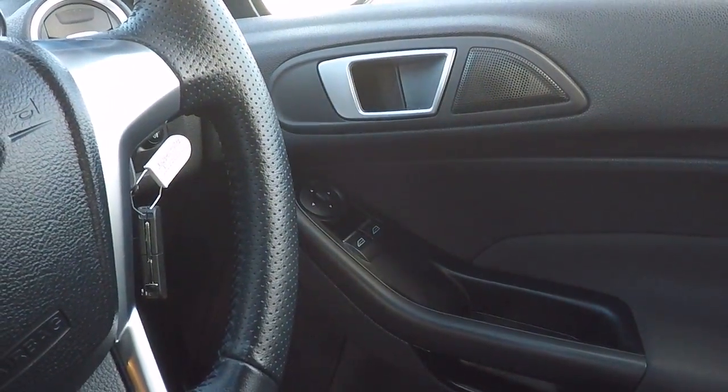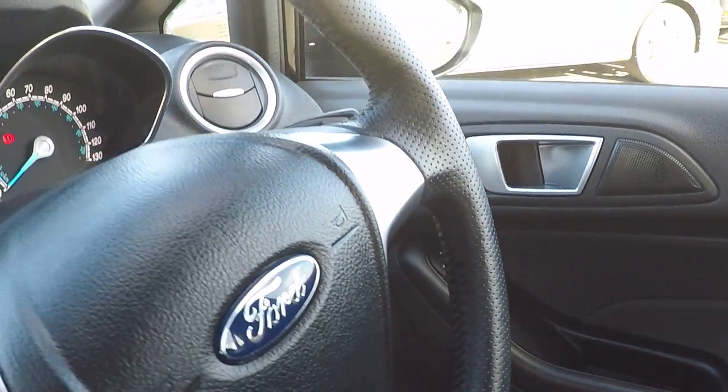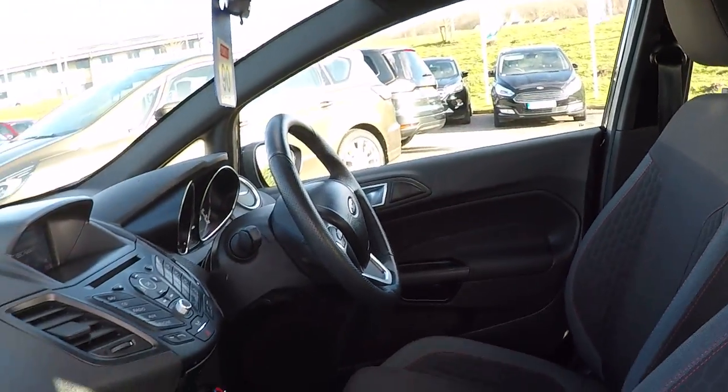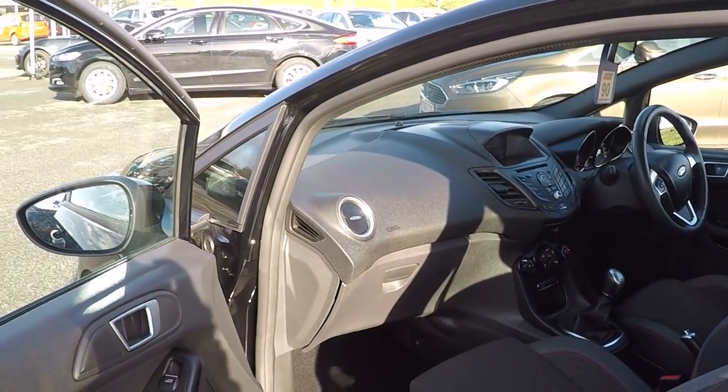Power to front windows there and power to front door mirrors. Absolutely stunning car throughout folks. Come along and grab yourself a bargain at this price. Thank you.